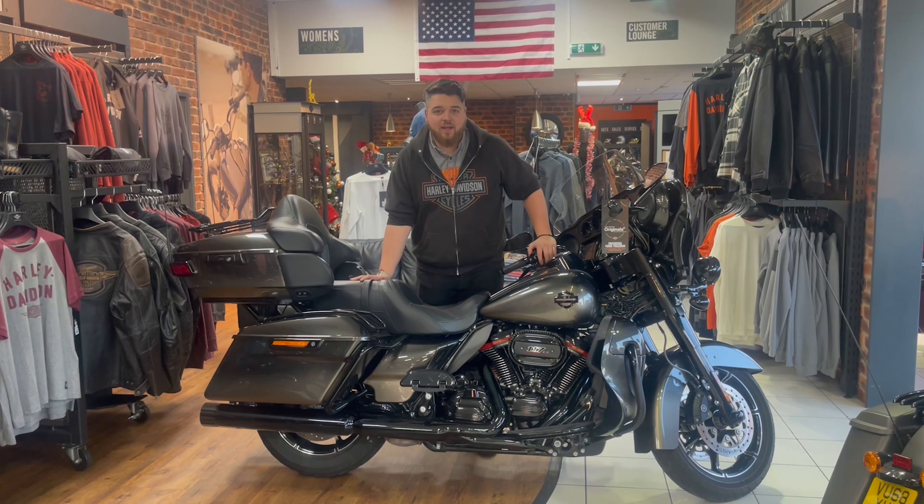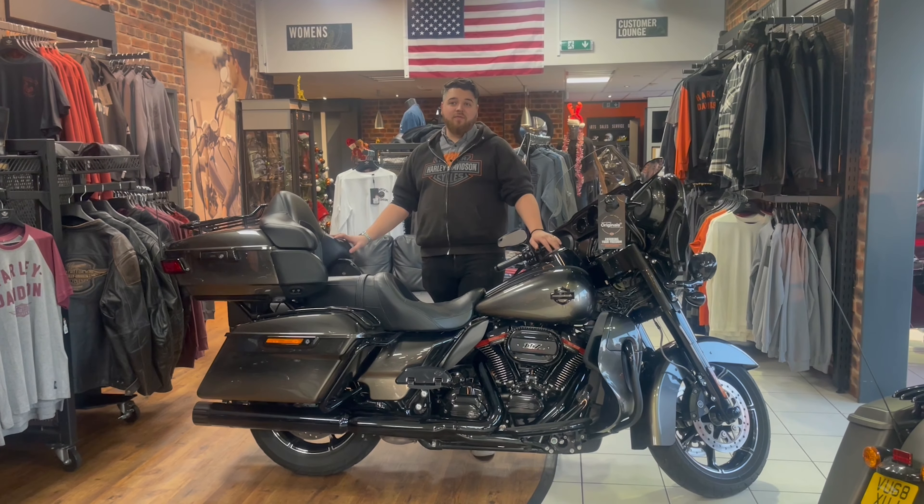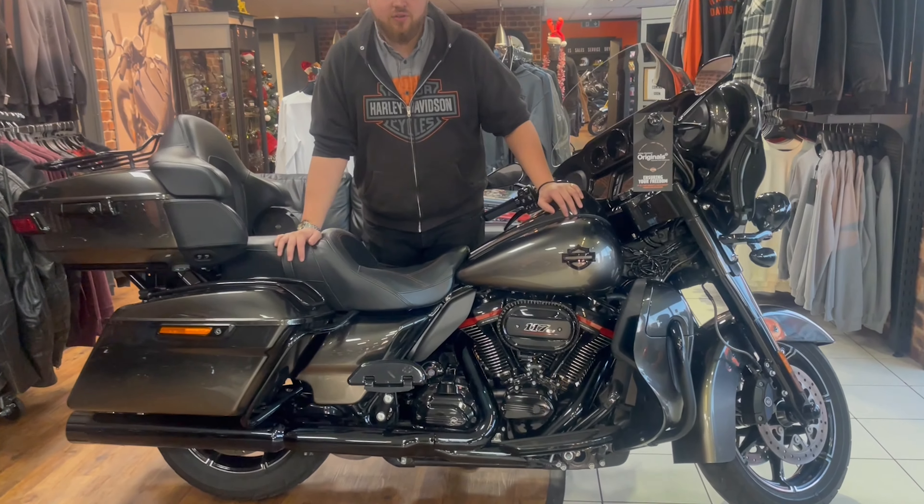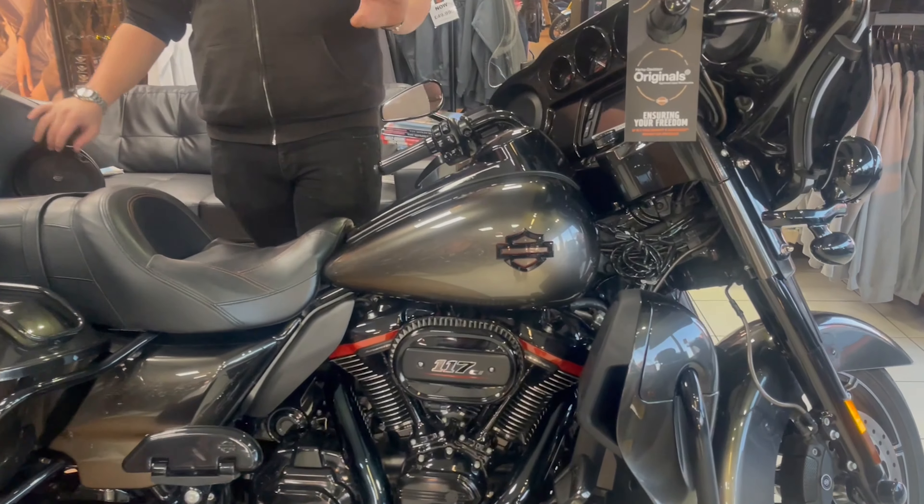Hi guys, Tom from Leeds Harley. I just thought I'd do a quick walk around video on the epitome of tourers that Harley Davidson do. This is a CVO Ultra.